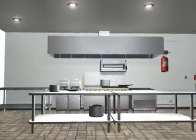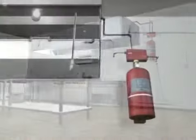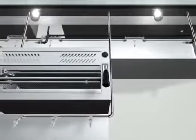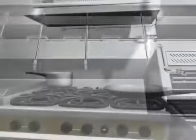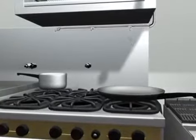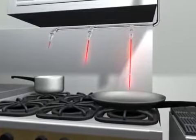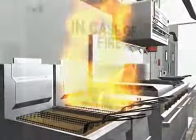The Kitchen Knight II restaurant fire suppression system from Pyrochem is an appliance-specific fire suppression system designed for restaurant cooking appliances, hoods, and ducts. Each cooking appliance is protected with nozzles carefully aimed at the optimum point to suppress the fire.